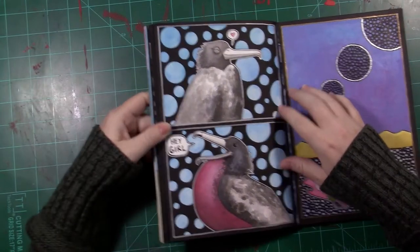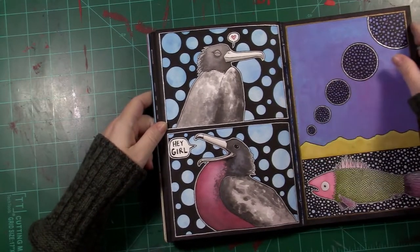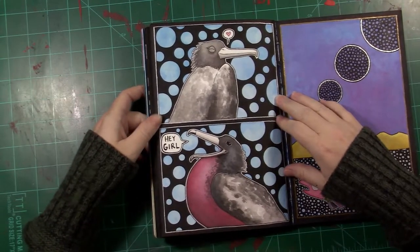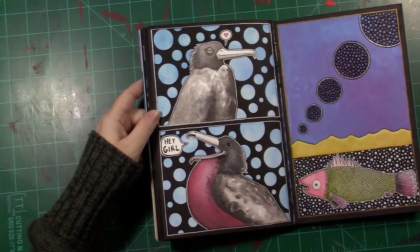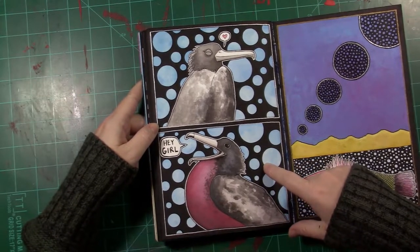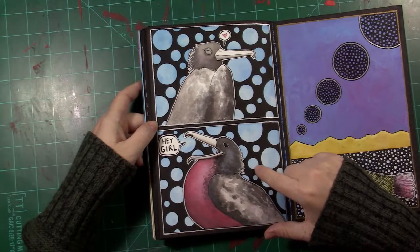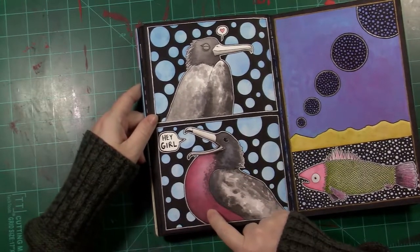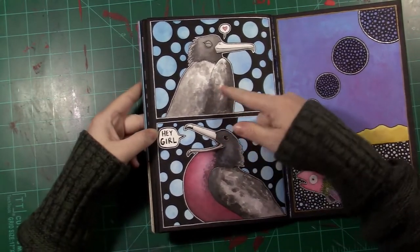We've got our little lovebirds here. I recently discovered an artist who goes by False Knees — he does weekly streams on Twitch and I've kind of become part of his little community full of tons of cool people. He does bird comics and other wildlife. I drew this during one of his streams. These are frigate birds — they've got this big throat thing they use for mating calls. And she likes it. She's into it.